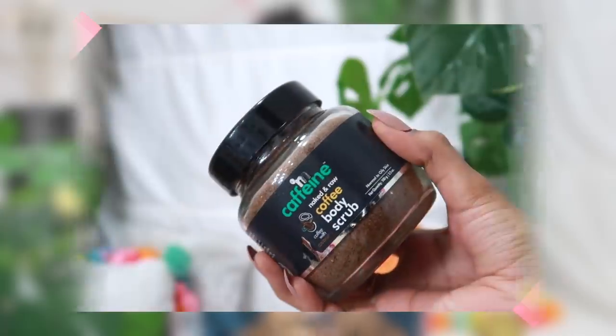Talking about scrubs, I have one more — the MCaffeine Body Scrub. I've seen so many people using this on Instagram and YouTube, so I decided to try it. By the way, this video is not sponsored by anyone. I bought it myself, used it on my body, and I really like it. It gives a nice deep scrub, and I try to use it at least once a week — it takes away all the dead and dry skin.